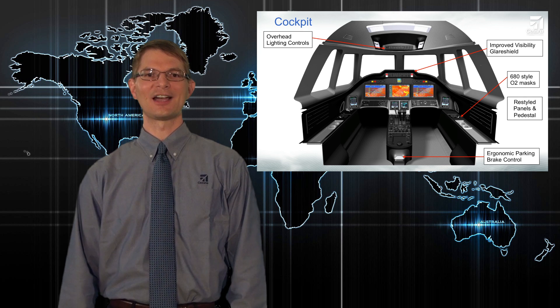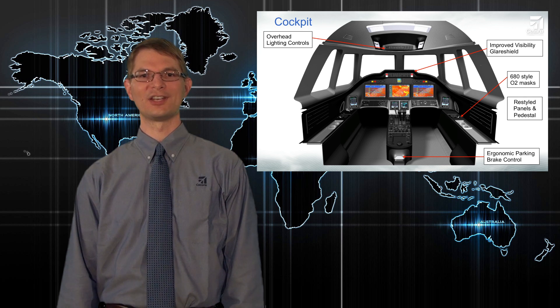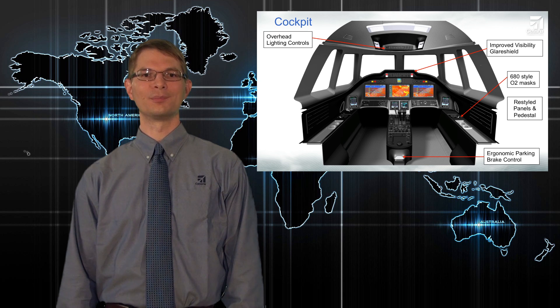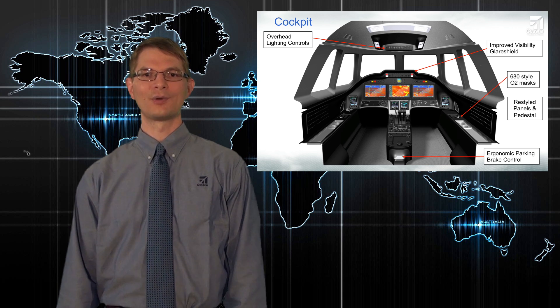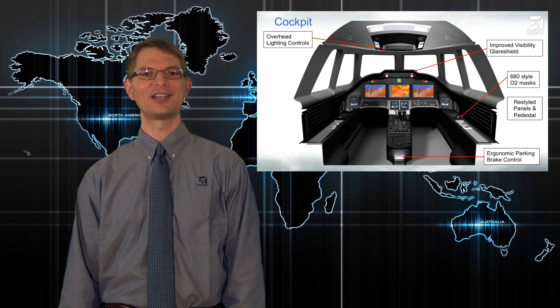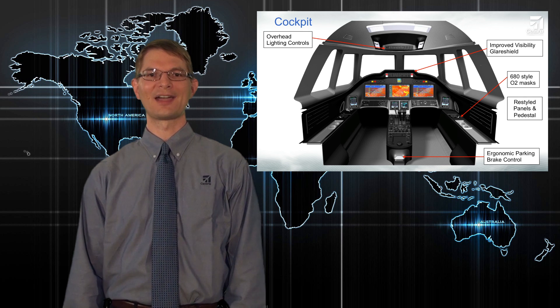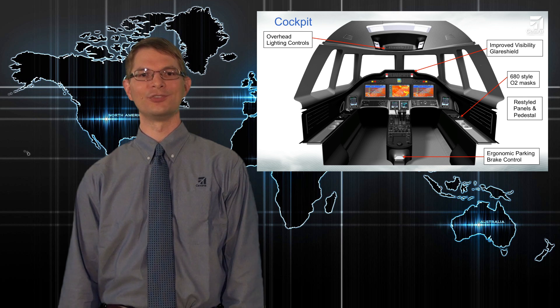Like the cabin, the cockpit has been restyled for a clean and modern appearance that's also highly functional. For the first time on a Citation, we have an overhead panel where all the lighting controls are now located. This has allowed us to logically group the switches and free up space on the center pedestal. Crew oxygen masks are now located in the side consoles in 680-style boxes, and the parking brake control at the back end of the pedestal has been significantly restyled with an ergonomic grip, replacing the old exposed T-handle.